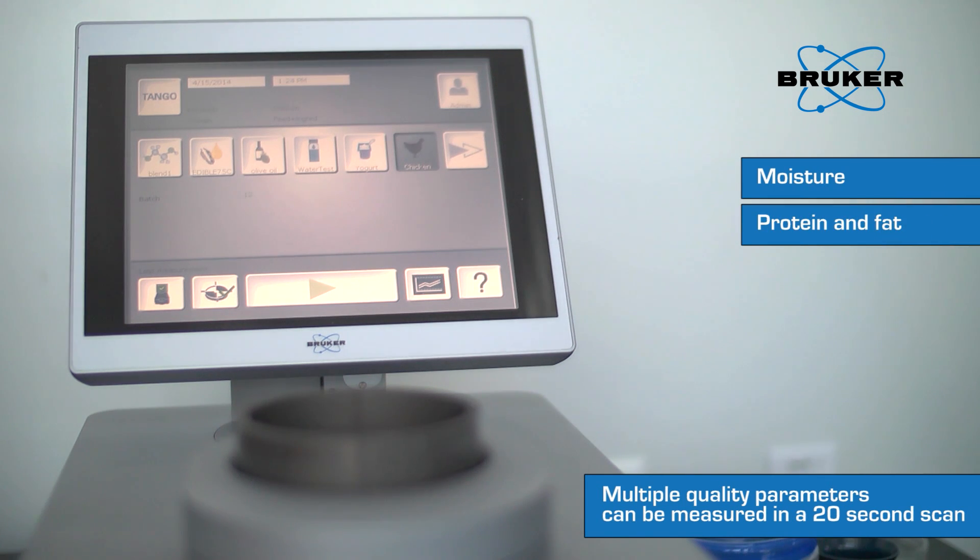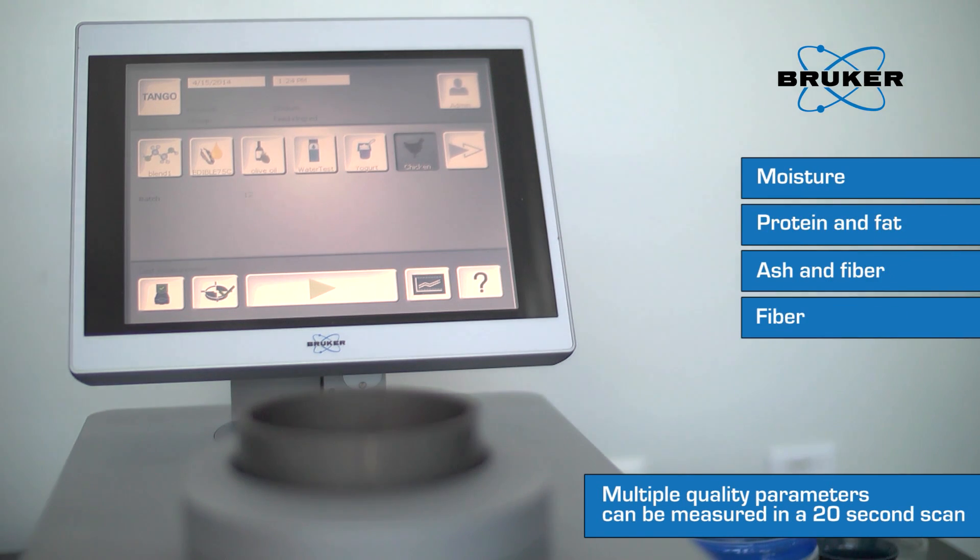The comprehensive application support of the Bruker specialists helps to select the optimal measuring method as well as appropriate accessories and software solutions.